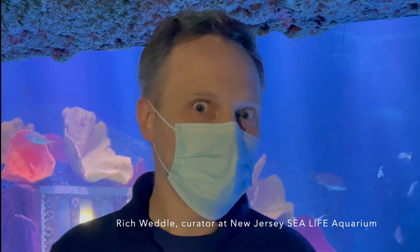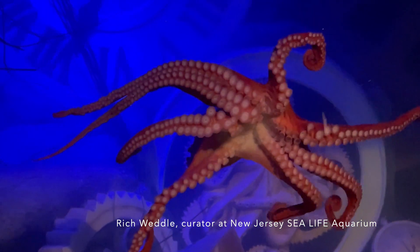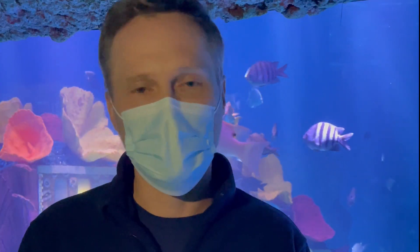At the moment, I have two favorites. I really love working with the giant Pacific octopus because she's so intelligent and she requires a lot of enrichment to keep her engaged in the environment. I also love working with some of the larger sharks and stingrays we have.